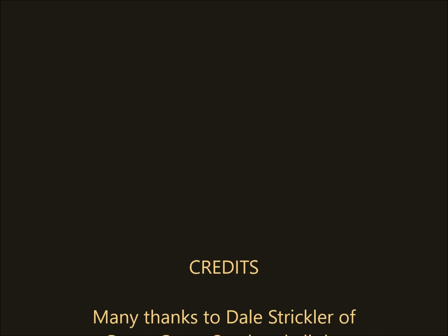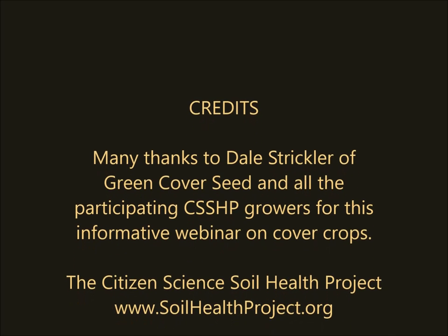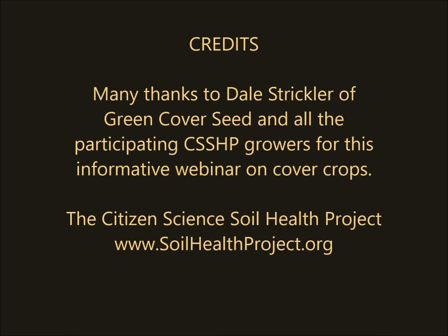Thank you. And I would definitely recommend people checking out your videos — you guys have done a great series on those, super informative, great speakers. Thank you.